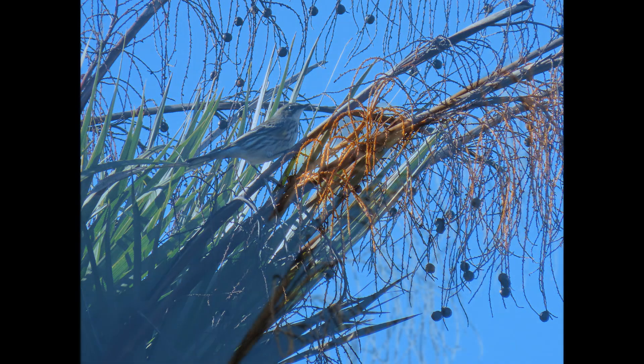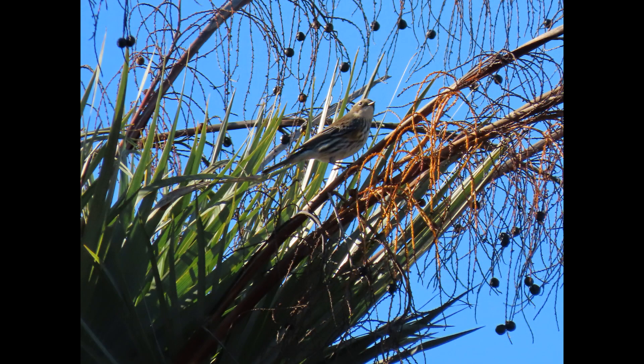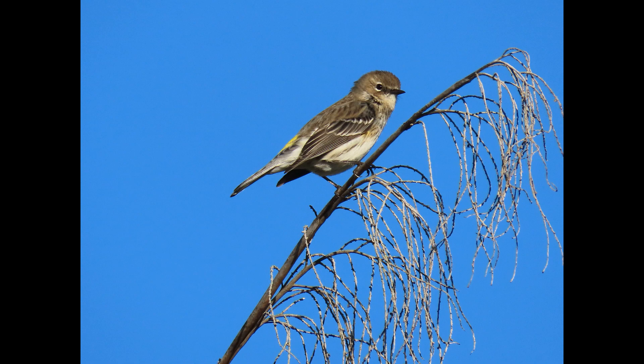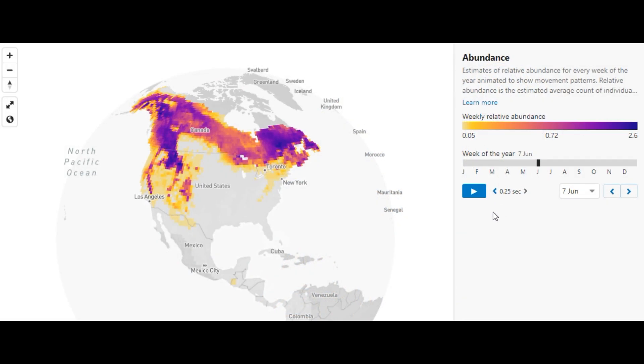Let's talk about their migration. This is an early migrant compared to some of the other warblers. Most of the other warblers don't leave town until probably late April or early May, and this one gets moving pretty early and leaves pretty late in fall. Let's take a look at eBird - you can find this in the Science tab. It's a really cool tool that tells you exactly when a bird is expected.